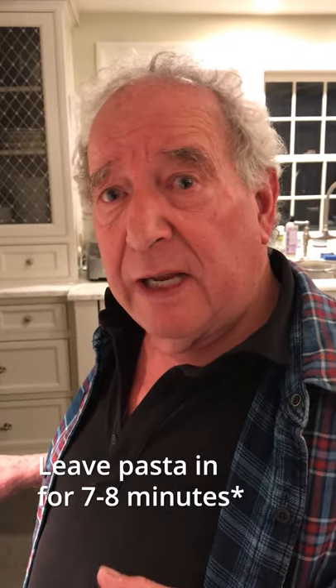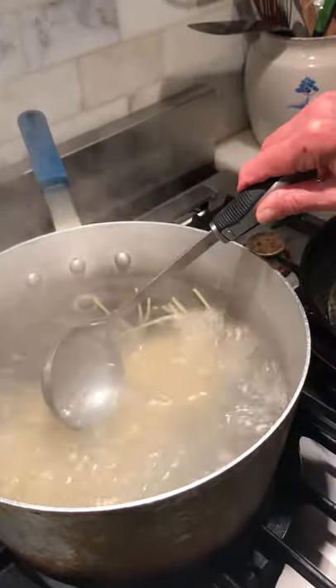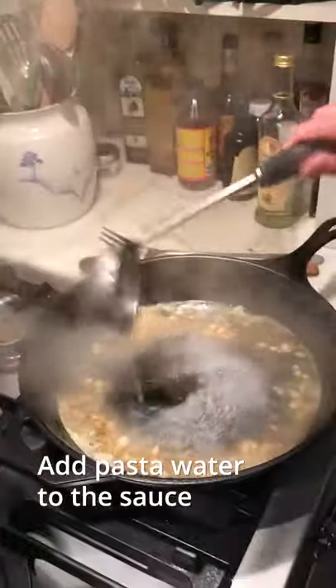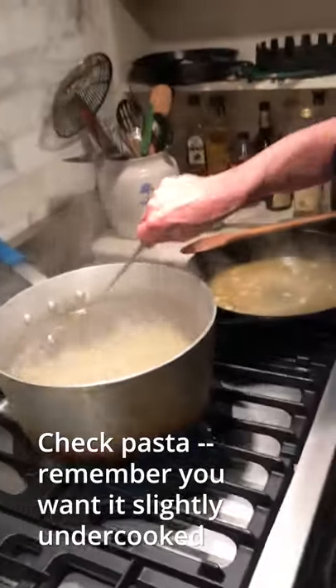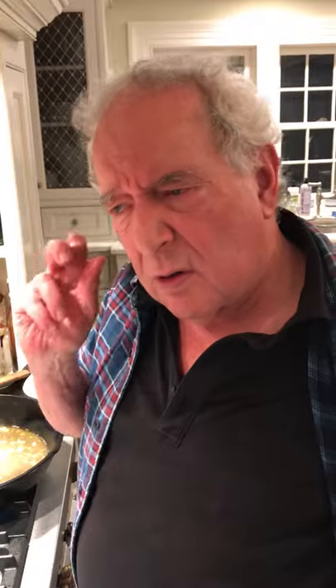The package says for al dente 10 to 12 minutes. I'm going to pull it out in about seven or eight minutes and finish it in this pan — and that's kind of the secret. So we're going to add a ladle of the pasta water into the sauce. You can see it's already bending. That's good, because what we're looking for is cooked on the outside but not cooked in the middle yet. That's going to happen when it goes in the pan. Timing is everything, just like in the theater.